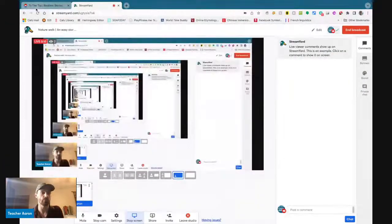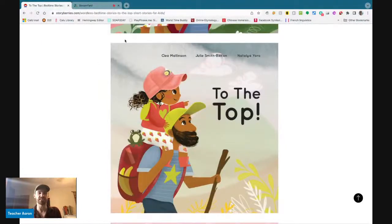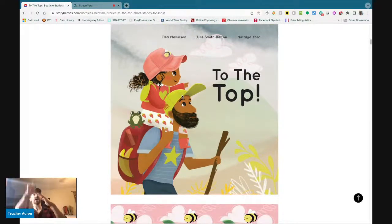Hello! My name is Teacher Aaron, and today I want to help you learn English with a very easy story. This story is called 'To the Top.'